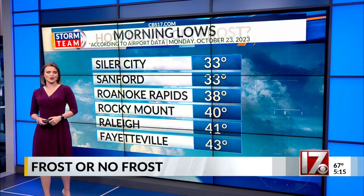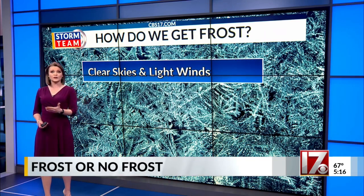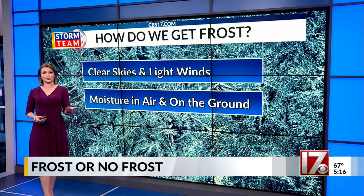Let's take a little more time to talk about what we need to get frost. The first thing we need is clear skies and light winds. After a breezy weekend, the winds finally calmed down early this morning and skies stayed clear all through the night. We also need moisture in the air as well as some on the ground. Our cold front did bring in cooler and drier air, but there was still enough moisture around, as well as leftover from Friday's rain, to help in the development of that patchy frost.